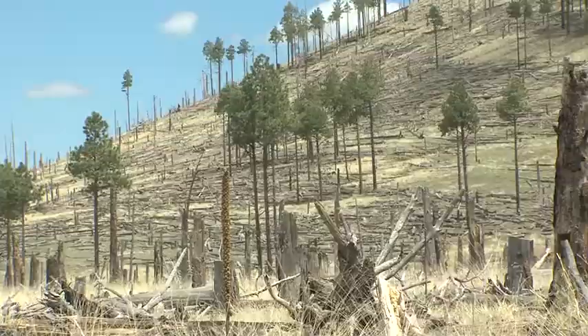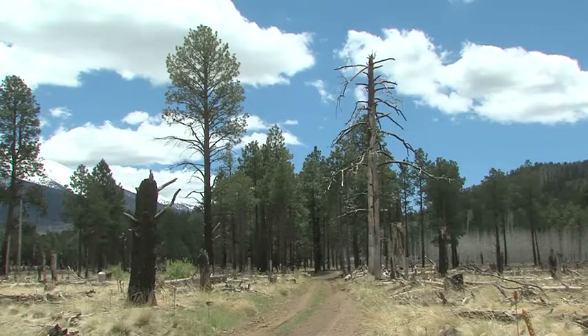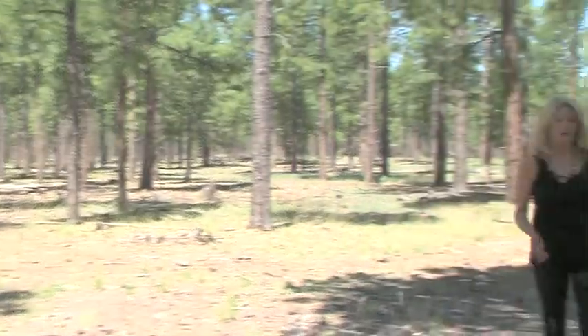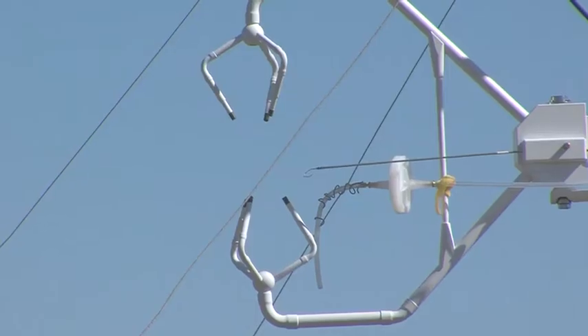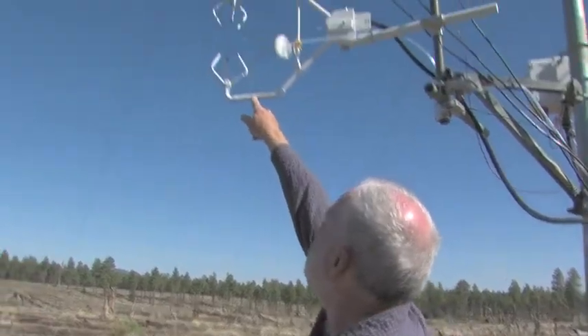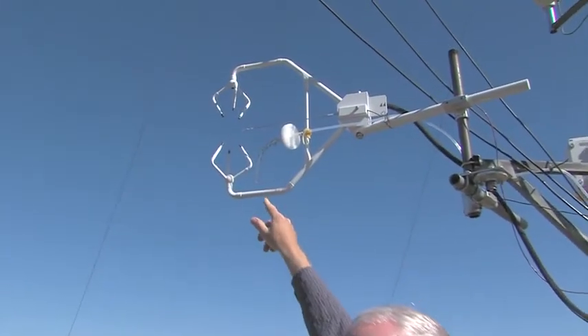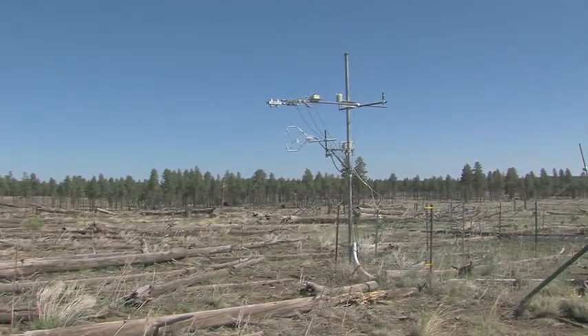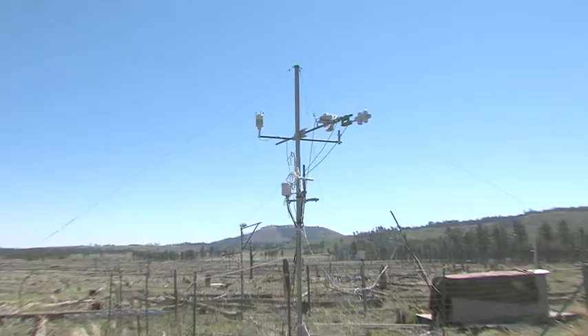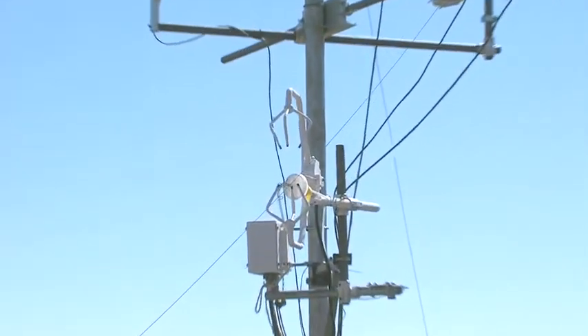But it's the invisible damage that scientists are learning more about. We have a site here that is not taking up carbon dioxide and storing it at all right now. We all know trees breathe in carbon dioxide, but how long they can hold it affects the amount of greenhouse gases in the atmosphere. This is called an eddy covariance system. As air flows through the fingers of this claw-like device, NAU tree physiologist Tom Kolb can measure the carbon dioxide moving between the air and the land. The fire has had a long-term legacy effect on the capacity of the site to take in and store carbon dioxide.